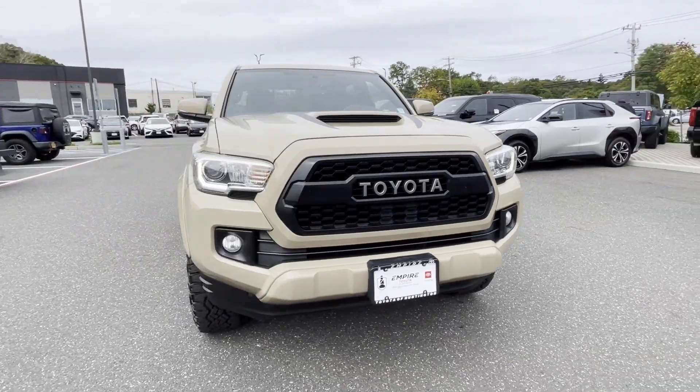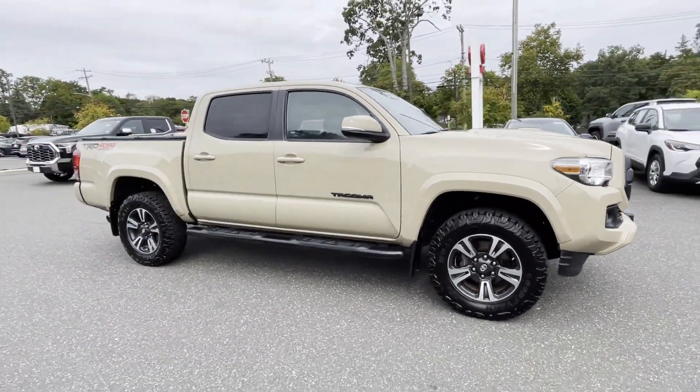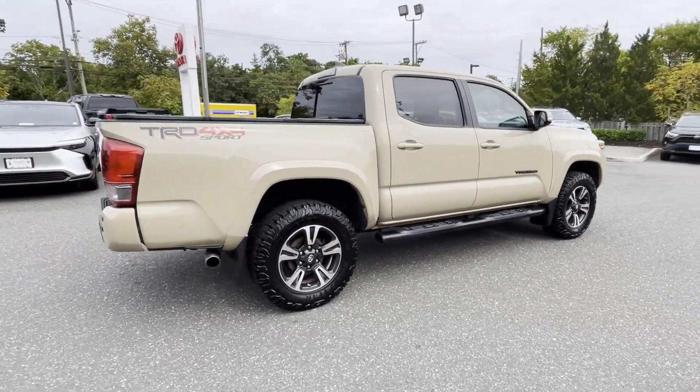2017 Toyota Tacoma. This pickup truck offers two full rows of seating for premium comfort. Enjoy the many extra comfort and convenience features included.